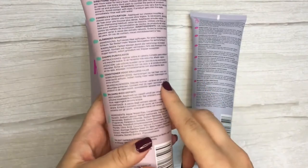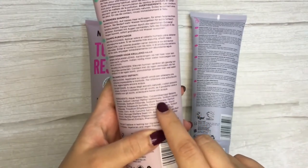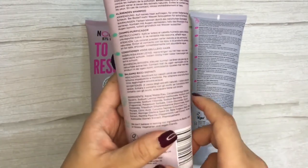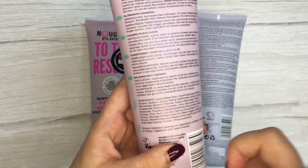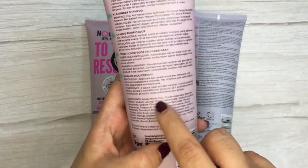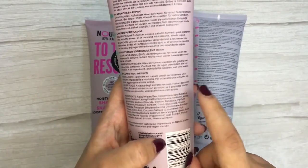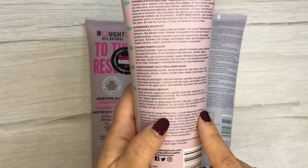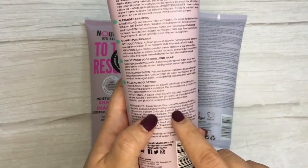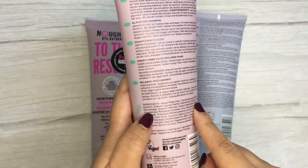For the Detox Dynamo Clarifying Shampoo, the top eight ingredients follow a similar pattern: water as a solvent, a foam booster, glycerin as a humectant, a cleansing agent, a conditioning agent, a thickening agent, a preserving agent, and fragrance.